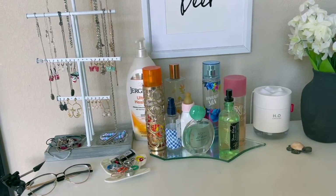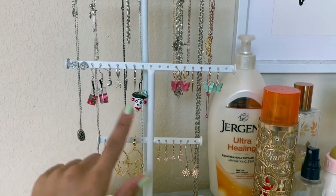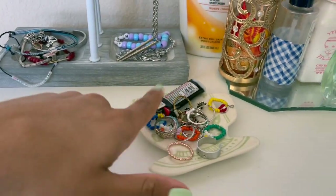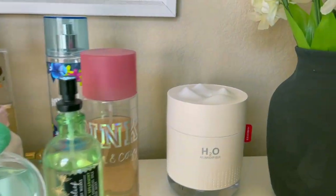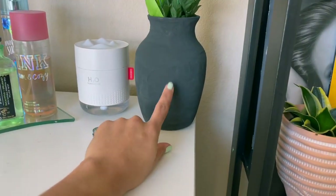Over here I have my jewelry — it's not super organized but kind of organized. That's where I keep my bracelets and my rings. I love my rings — literally buy rings if you want to feel like a baddie. Then my lotion, my sprays and perfume — perfume is so good — and then my humidifier because it is very dry in El Paso, no cap.